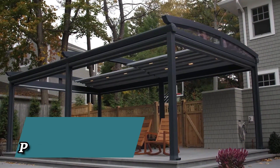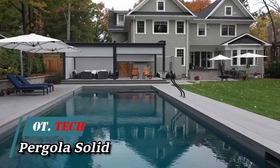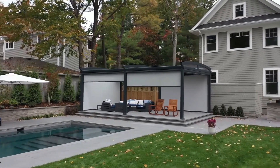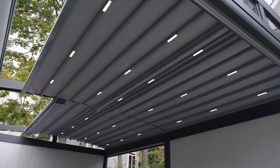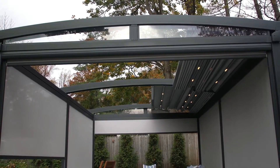Pergolas have evolved into intelligent structures, seamlessly fitting into upscale resorts or hotels. Crafted by a specialized company, these bespoke pergolas provide a myriad of choices from illuminating lights to elegant glass features. They even include electric shutters, enhancing security.